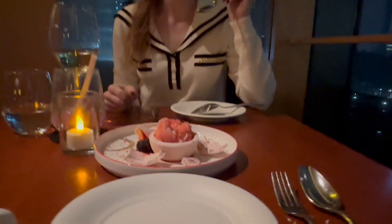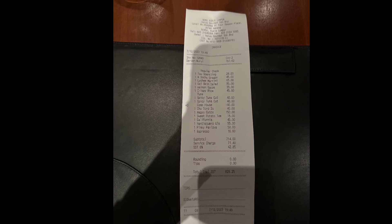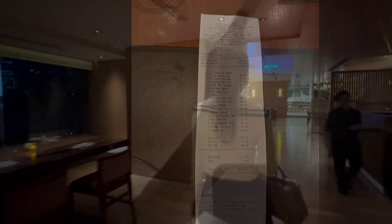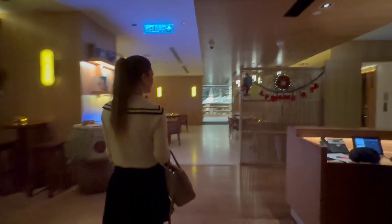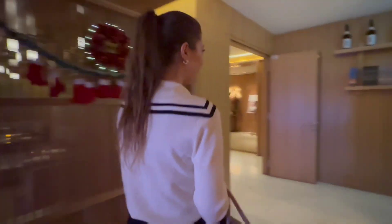With my dessert I also enjoyed a glass of white wine. The total bill was 828 Ringgit, which is around 180 US dollars or 164 euros. This is what the dining area right at the entrance looks like — we went there during Christmas time, so you can see some Christmas decorations.